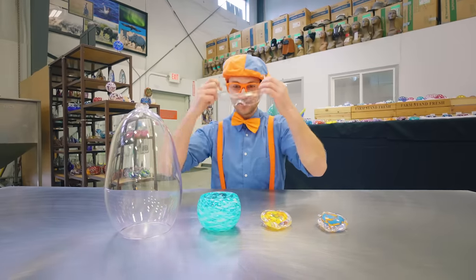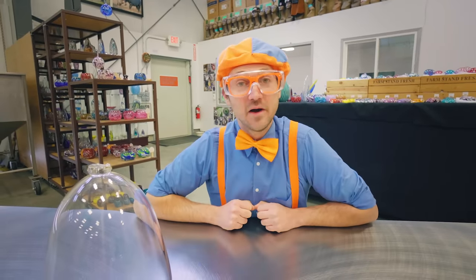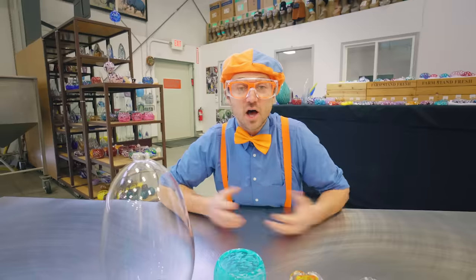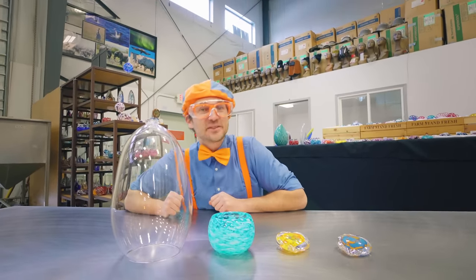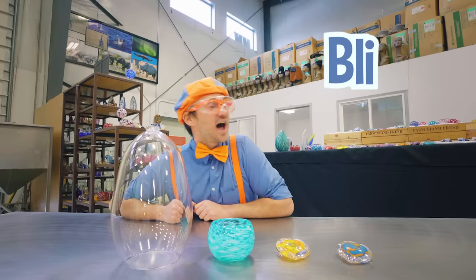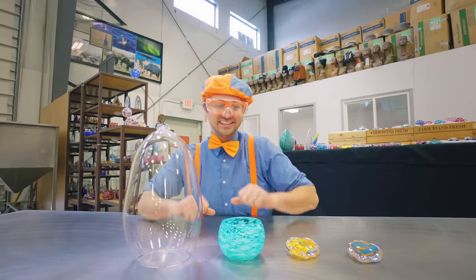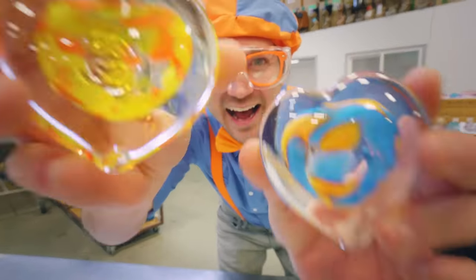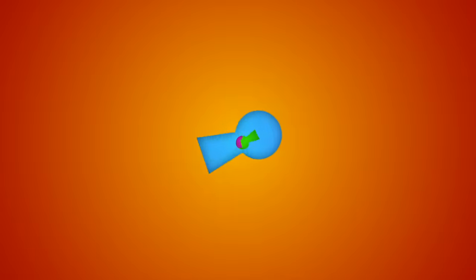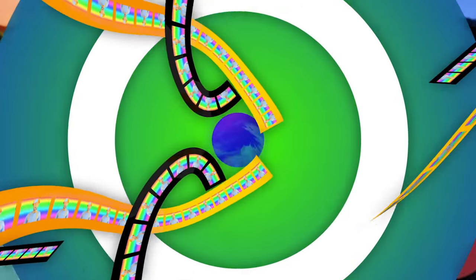All right, well I should probably get going now — this is the end of this video! But if you want to watch more of my videos, all you have to do is search for my name. Will you spell my name with me? B-L-I-P-P-I! Blippi! Good job! All right, bye-bye!